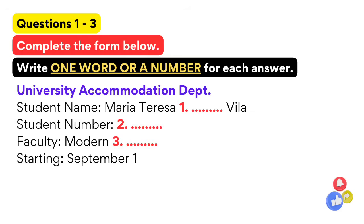The test is in 4 parts: part 1, part 2, part 3, and part 4. Now look at part 1. You will hear a conversation between an international student and the accommodation department. You have 30 seconds to look at questions 1 to 3.